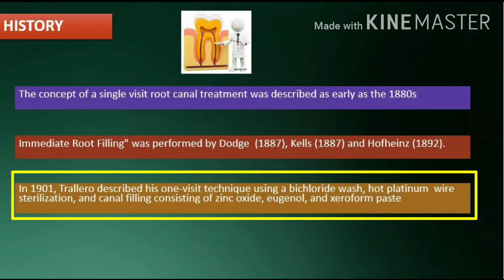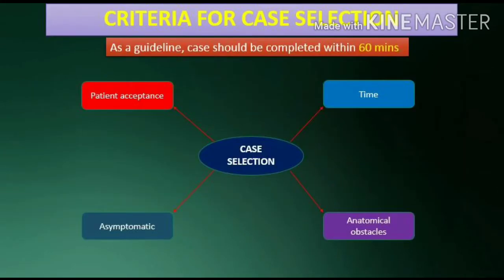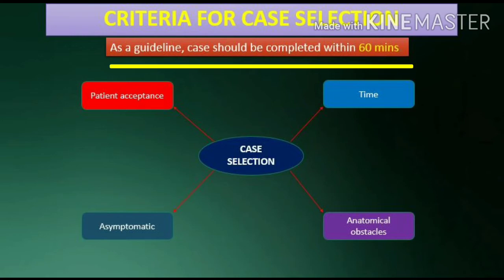and canal filling consisting of zinc oxide, eugenol, and xeroform paste. Criteria for case selection: The case should be selected so that it can be finished within 60 minutes.